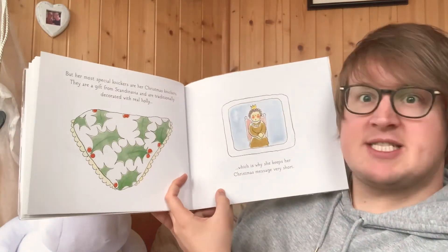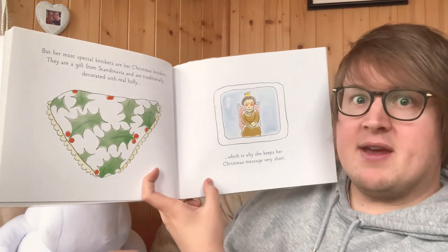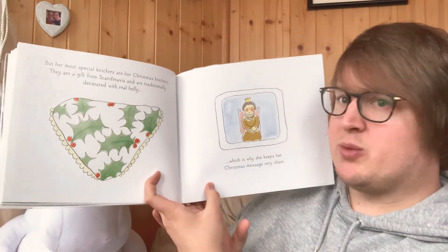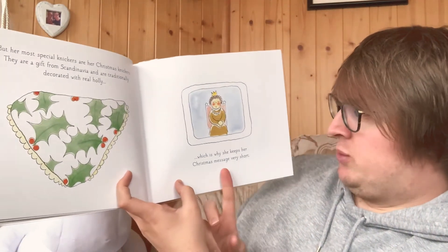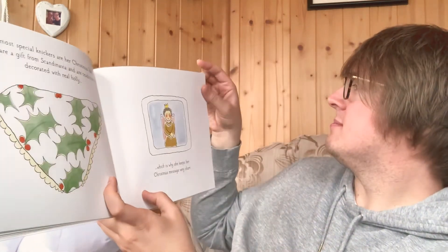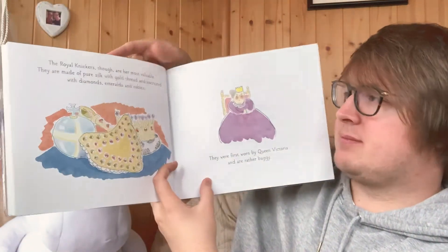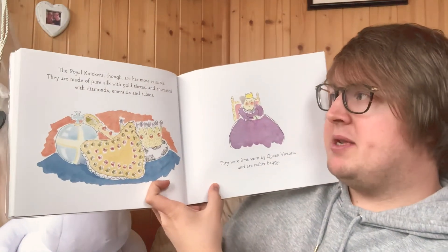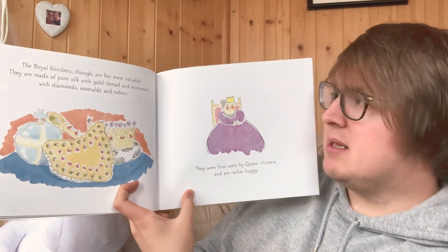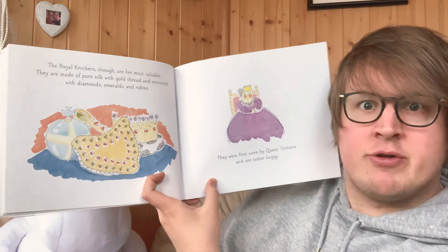But her most special knickers are her Christmas knickers. They are a gift from Scandinavia and are traditionally decorated with real holly, which is why she keeps her Christmas message very short. Maybe she's getting poked in the bottom. The royal knickers though are her most valuable. They are made of pure silk with gold thread and encrusted with diamonds, emeralds and rubies.